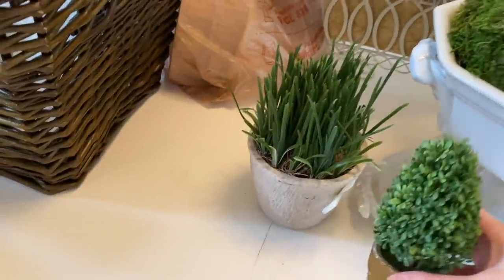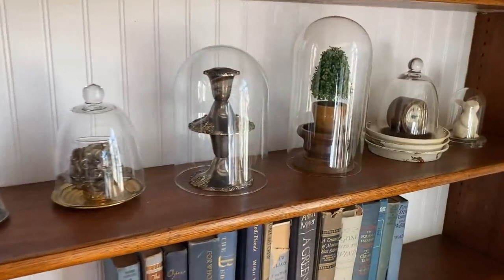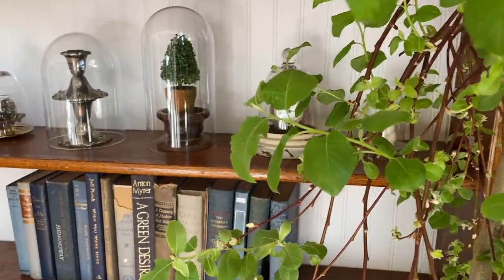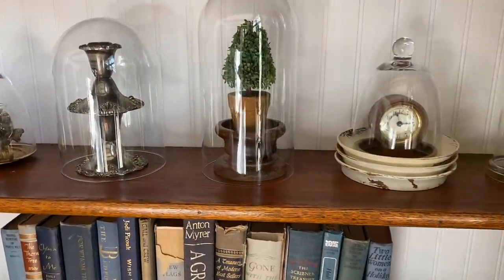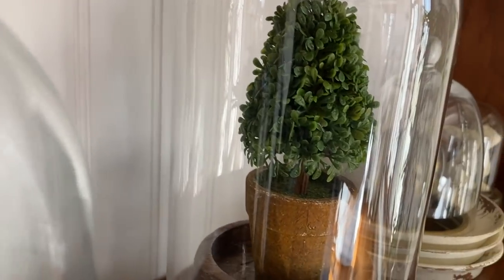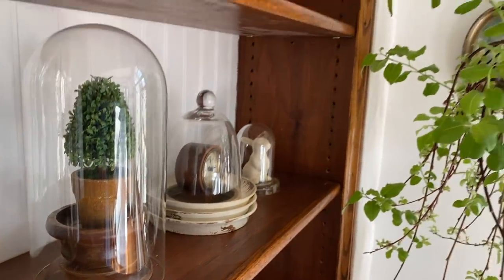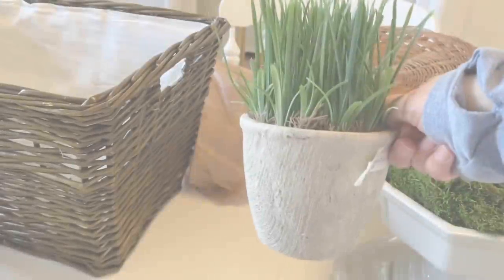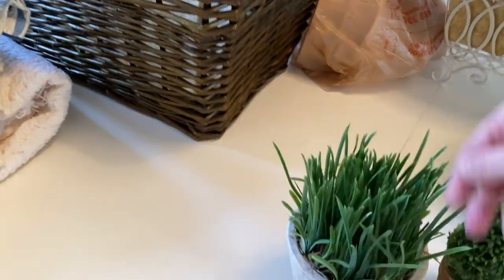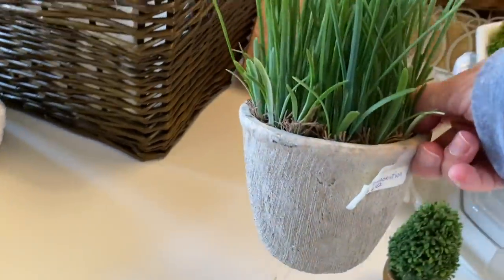We've got some greenery — this adorable little topiary, a little miniature one. And a patch of grass. I don't know why I got this, but it'll be cute — I can pop something in there and have it coming out. For spring, why not? I think this was $6. It's a pretty big piece, and I liked the cement planter. I'm very into cement and wire right now.